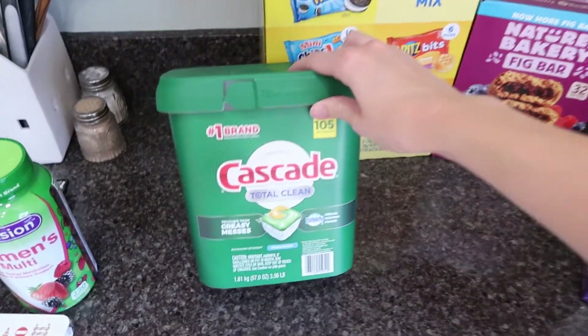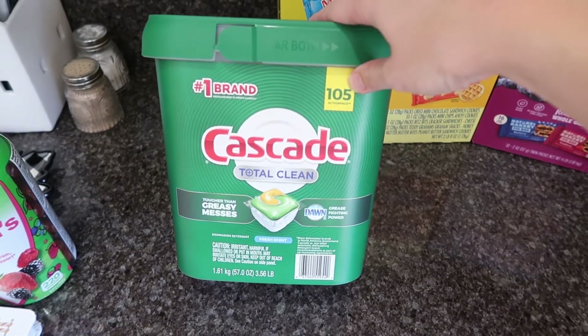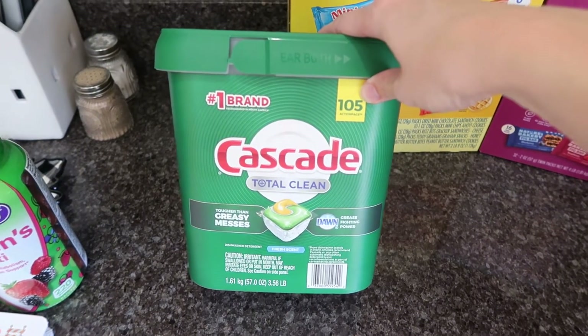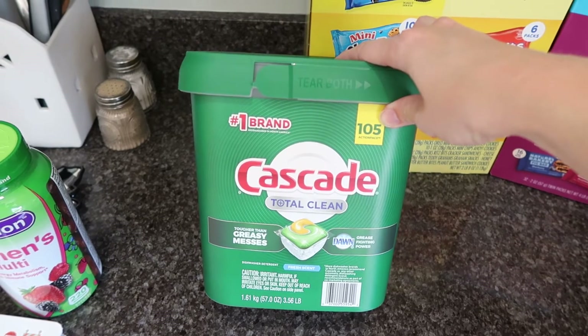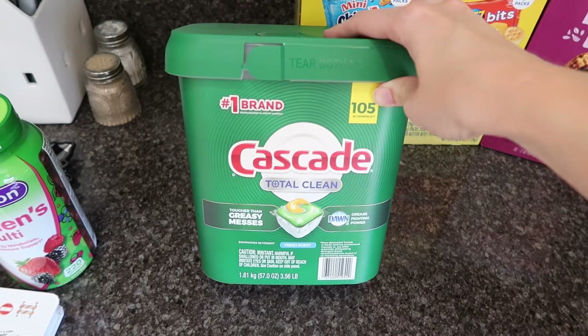Another thing I always buy at Sam's is these Cascade dishwasher pods. It comes with 105 and they last me a long, long time — probably over half a year. I'm not really sure because it's been a while since I've had them, but I really like using these.